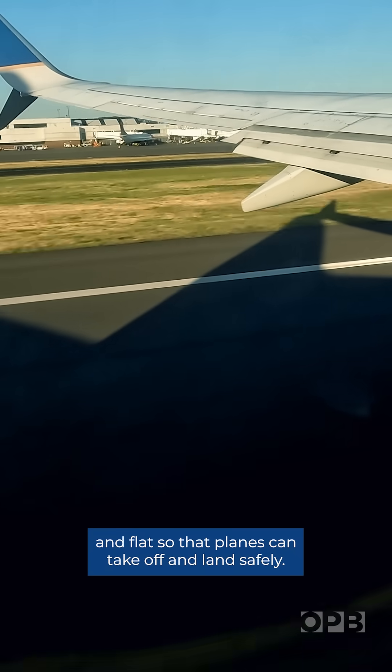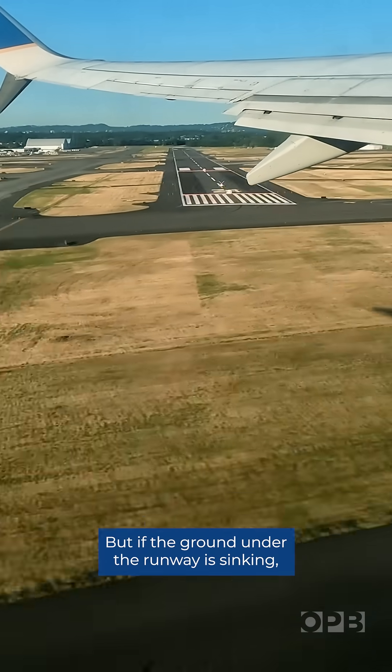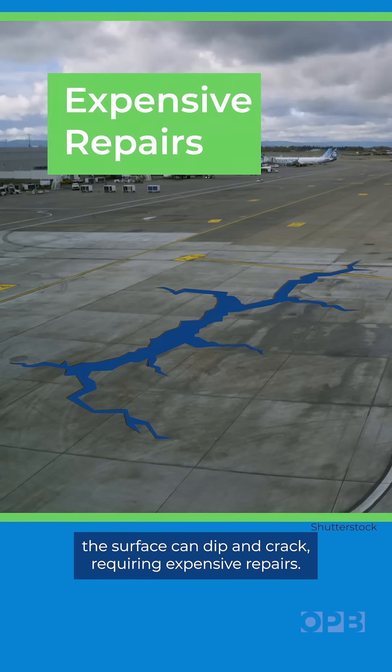Airport runways need to be smooth and flat so that planes can take off and land safely. But if the ground under the runway is sinking, the surface can dip and crack, requiring expensive repairs.